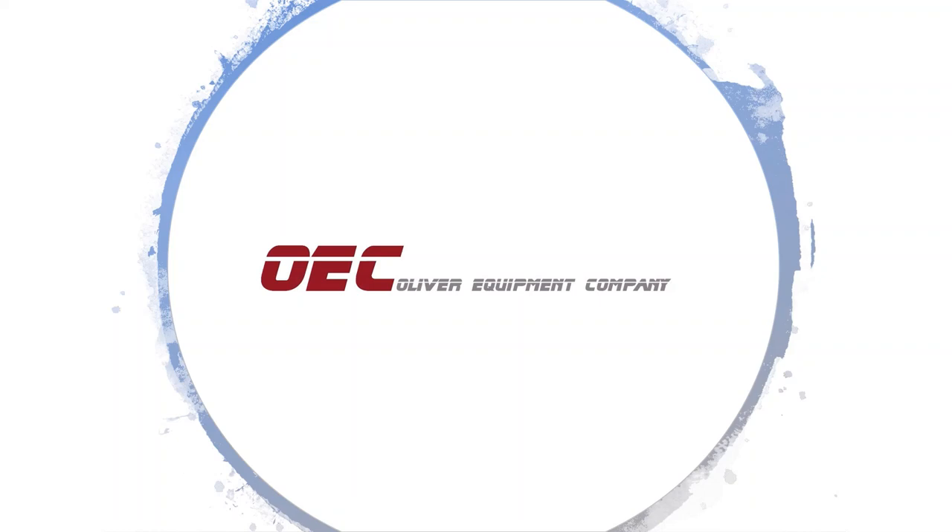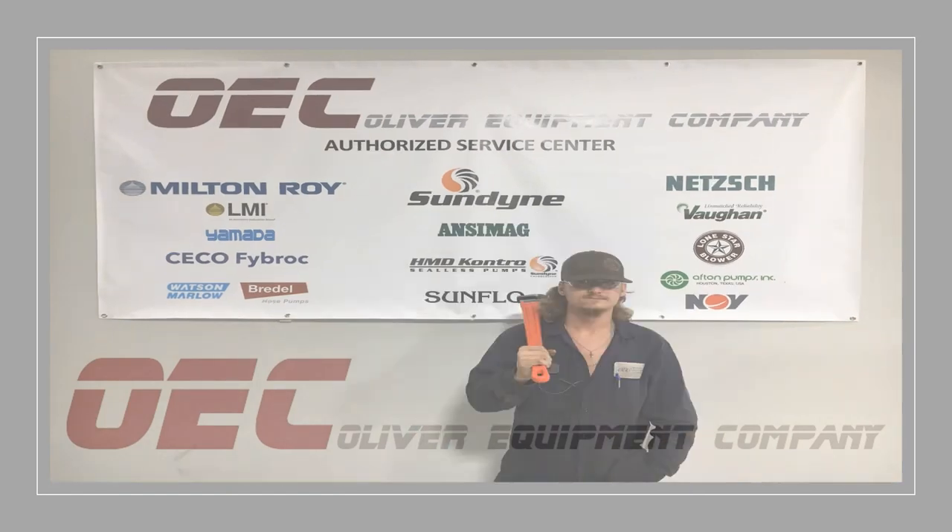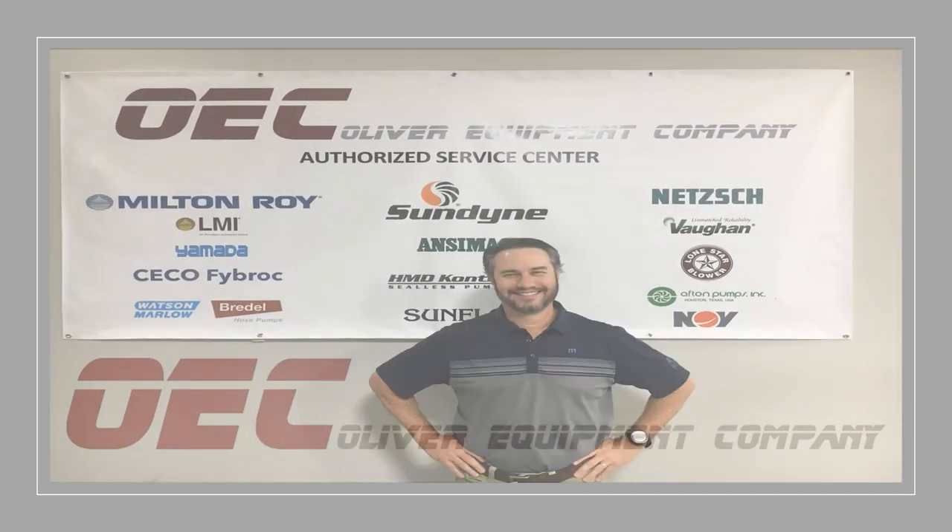Welcome to the OEC Advantage, where the right team keeps you operating with reliable equipment and answers.